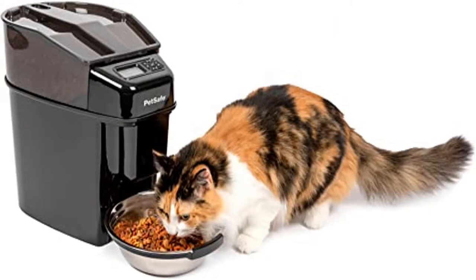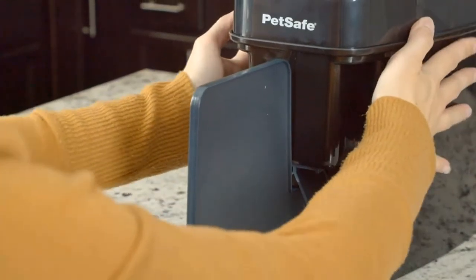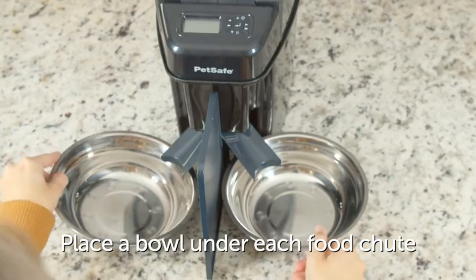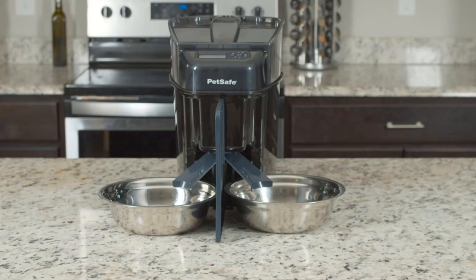Slow Feed Options: For pets who tend to eat too quickly, schedule meals larger than 1/8 cup to slowly dispense over 15 minutes. Pet Proof: The feeder is designed to keep prying paws from sneaking food before scheduled meal times.